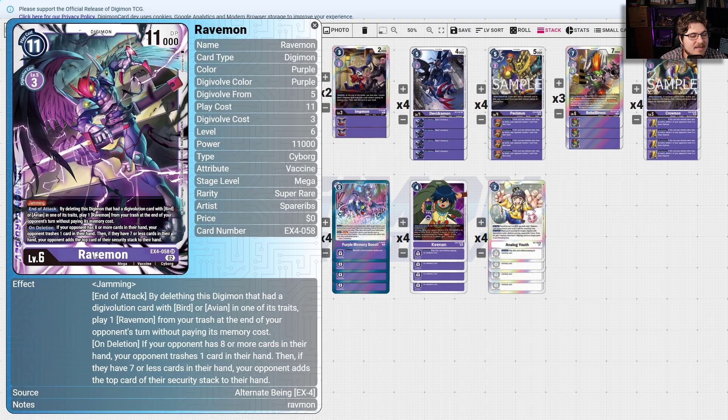Ravenmon is a very powerful card. At the end of the attack, by deleting this Digimon that had a Digivolution card with Bird or Avian in one of its traits, you play one Ravenmon from your trash at the end of your opponent's next turn without paying its memory cost. So basically if your opponent is going to kill it the following turn, you can just have it reappear later — great against any removal your opponent tries.